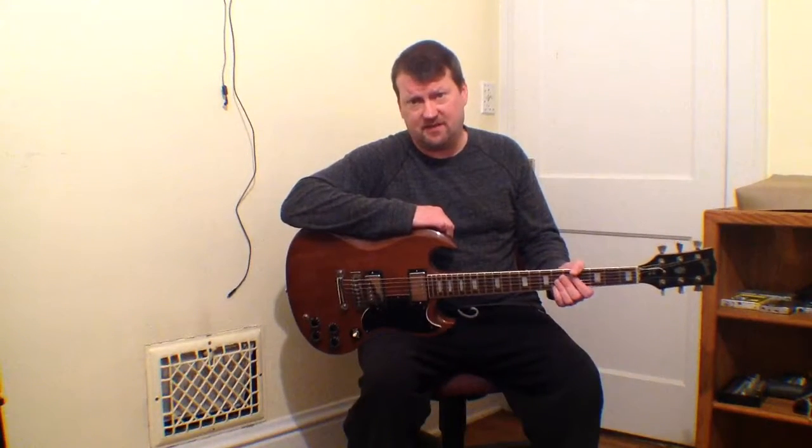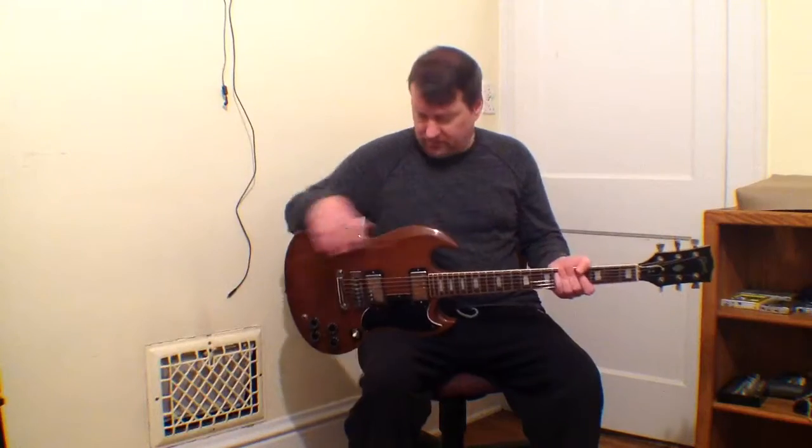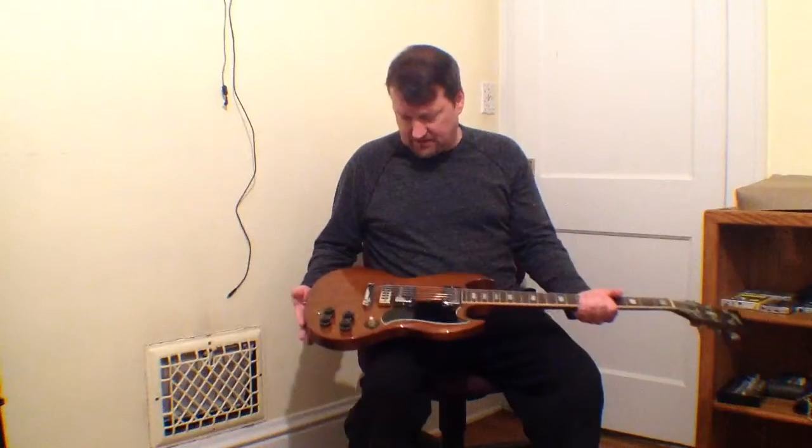This is number 14, made in November of 1978 — the 14th guitar off the line that year. It's a beautiful Walnut SG.